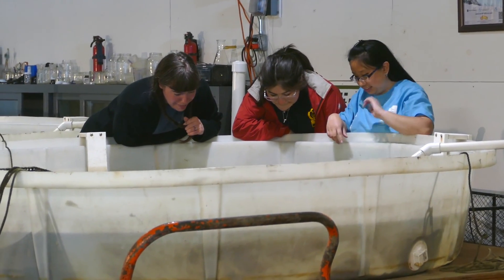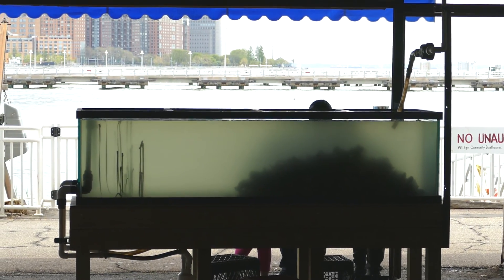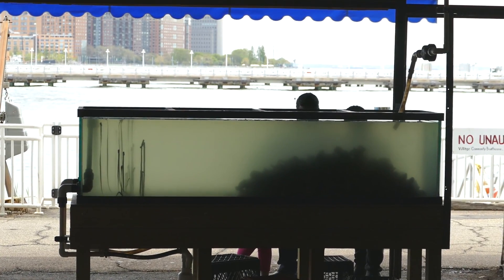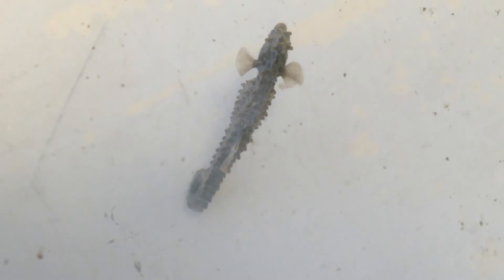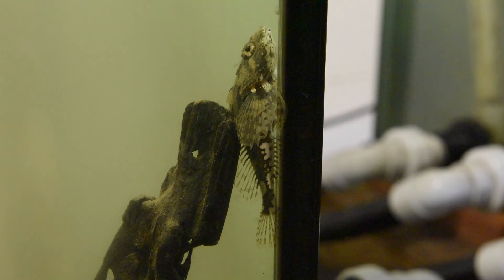If you come down to Pier 40 to our aquarium, you'll be able to see lined seahorses, northern pipefish, winter flounders, we have a few black sea bass right now, and a lot of other animals that inhabit the Hudson River Estuary. We also have a touch tank for children with invertebrates from the Hudson River Estuary — snails, shrimp, and some of our smaller crab species. Anyone can come down and get a little lesson and learn all about all the different animals that we have.